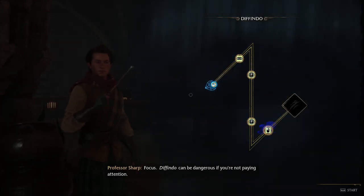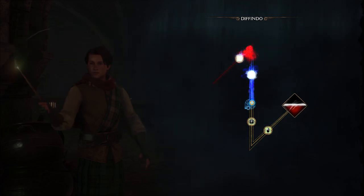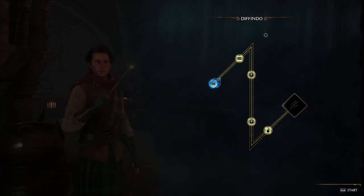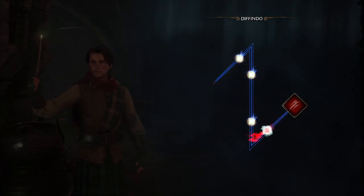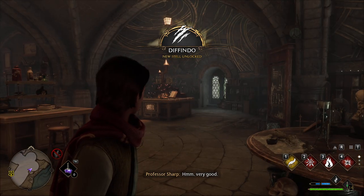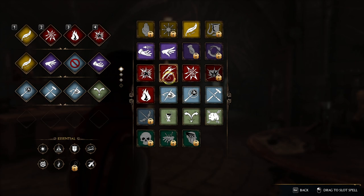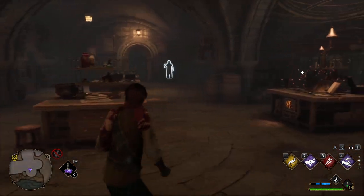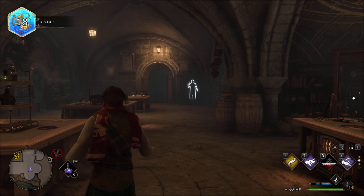I can't do spells. Focus. Depulso can be dangerous if you're not paying attention. Get up here. Try it again. Very good. It seems you have a grasp on Depulso. I would encourage you once again in the classroom, for your sake and that of everyone else. Depulso! It's a pleasure to have a student who actually heeds instruction.